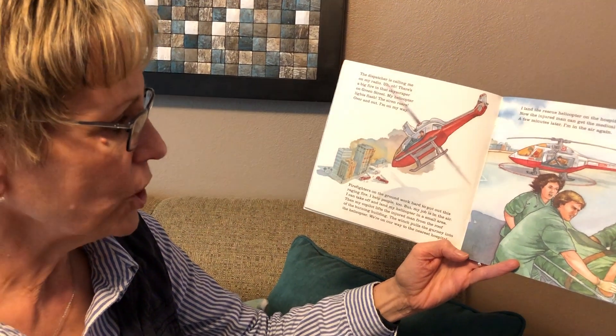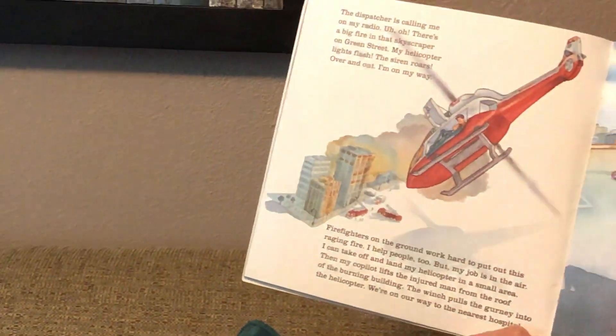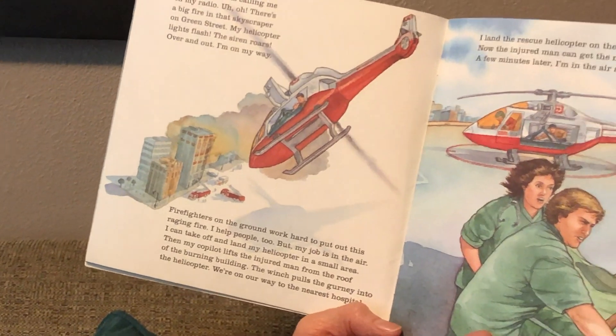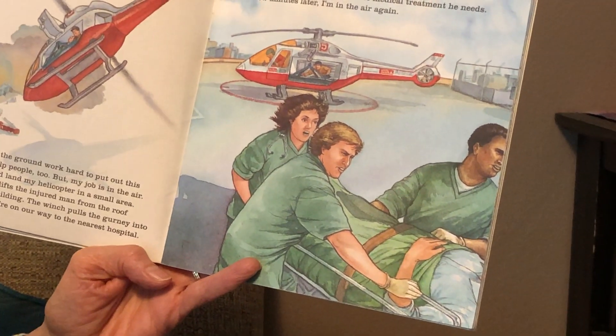Firefighters on the ground work hard to put out this raging fire. I help people too, but my job is up in the air. I can take off and land my helicopter in a very small area. Then my co-pilot lifts the injured man from the roof of the burning building. The winch pulls the gurney into the helicopter.